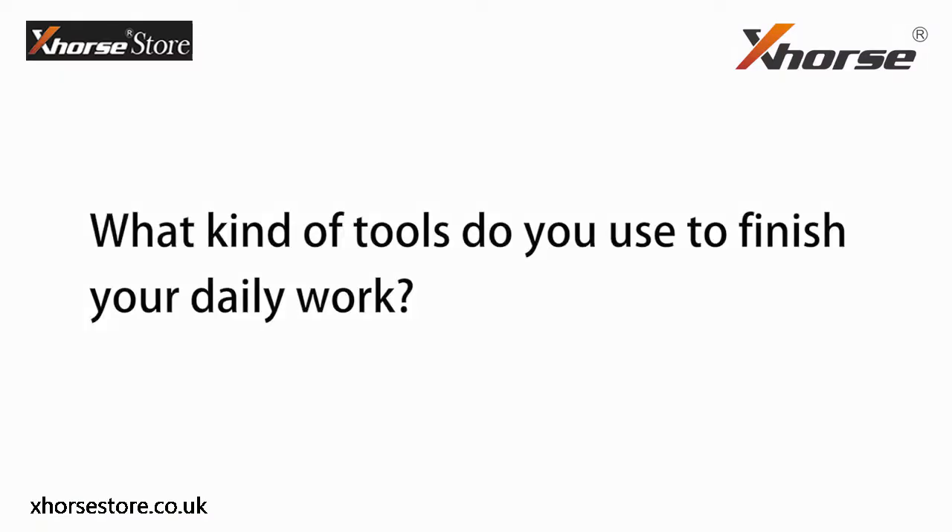Hello Locksmith friends, this is Catherine from X-Force. What kind of tools do you use to finish your daily work? A smartphone, a camera, a computer, a programmer, frequency tester, OBD2 scanner, key cutting machines, transponders, remotes, keyblades.